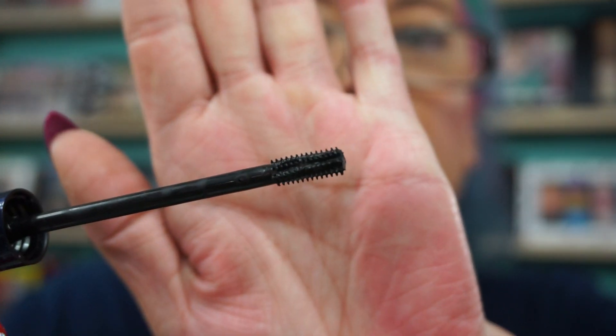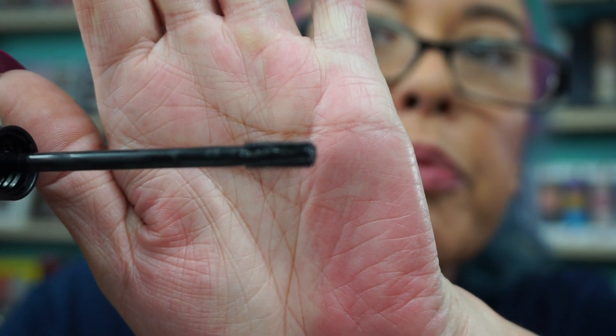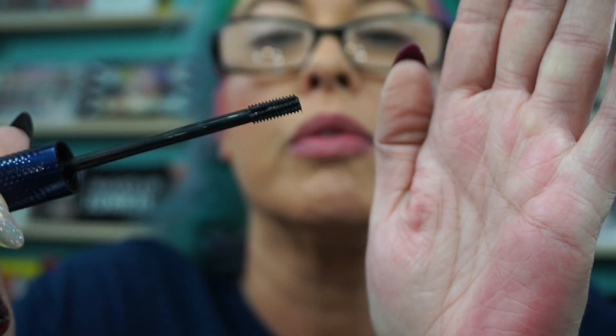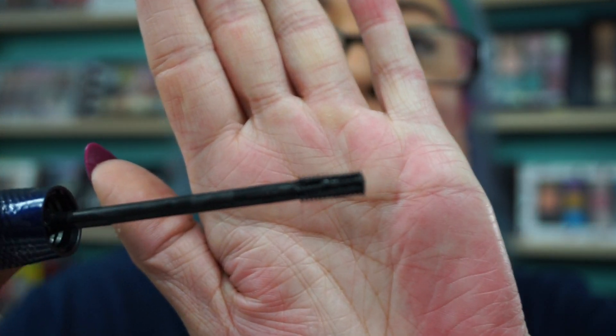This has a really cool wand. I'm liking this mascara. Look how tiny that little sucker is. The bristles are kind of spun a little bit, but it really gets right in there. I'm liking this.